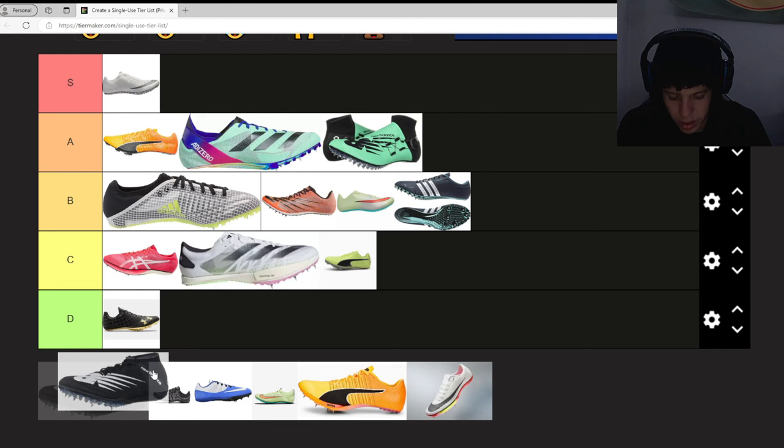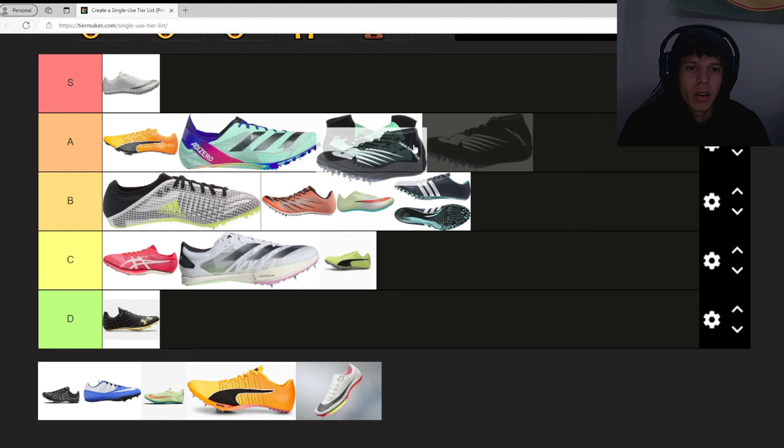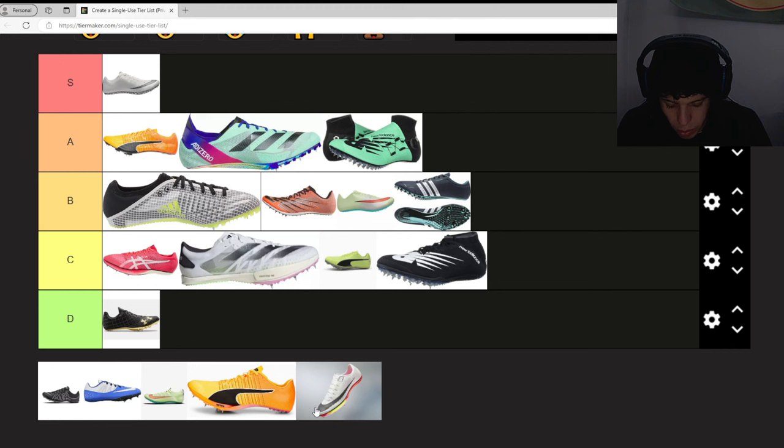These are the New Balance Sigma Aria. These are essentially the same thing as the Sigma Harmon but without the little crank, and the crank was the best part about it — so we're gonna put it in C.